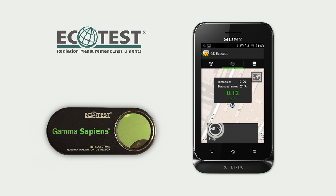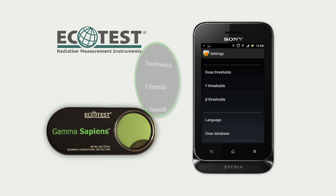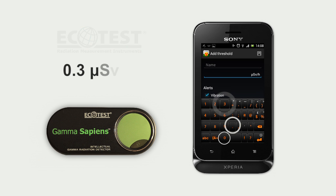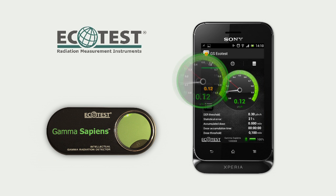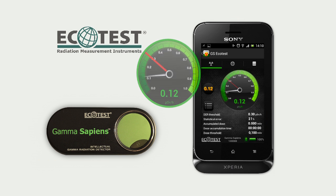You can also set up an accumulated dose threshold, dose rate threshold, and threshold alarm. Choose the desired option from the menu and set up a threshold level. 0.3 µSv per hour is the maximum permissible radiation level in Ukraine.